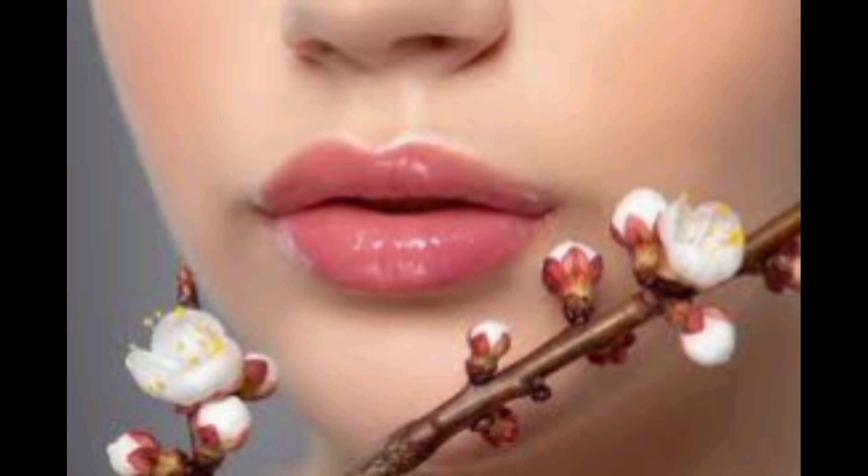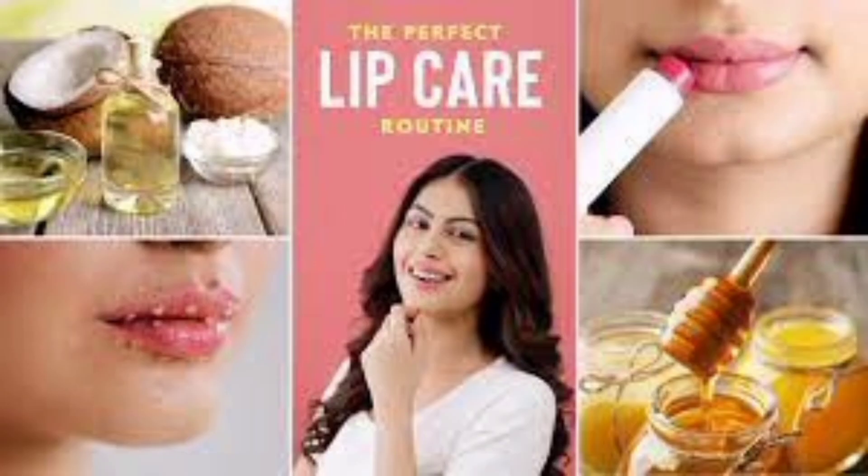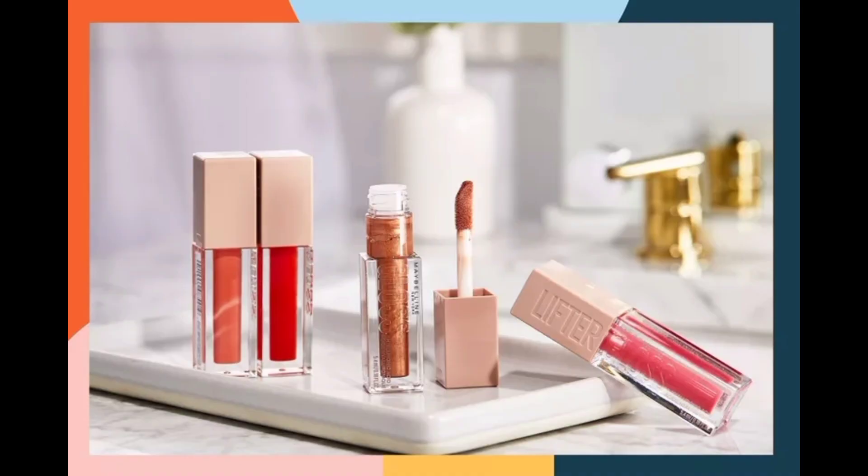Effective lip care, involving exfoliation and moisturizing, creates a smooth canvas. Healthy lips enhance makeup longevity, preventing products from settling into fine lines. Lip care also shields against environmental factors, maintaining plumpness and youthfulness. By combining skin care and makeup steps, you can achieve both a flawless aesthetic and optimal lip health in a step-by-step routine.